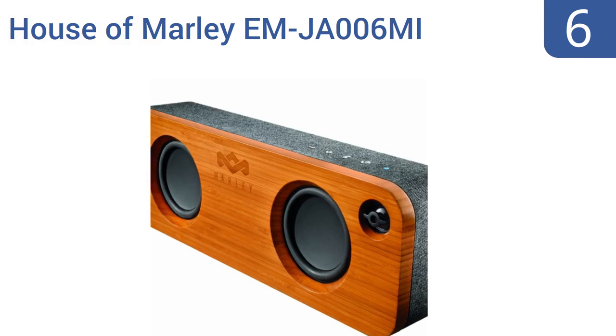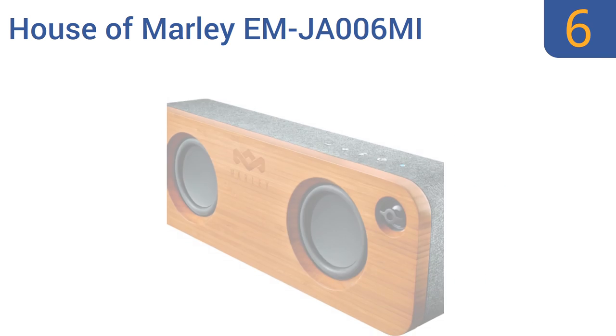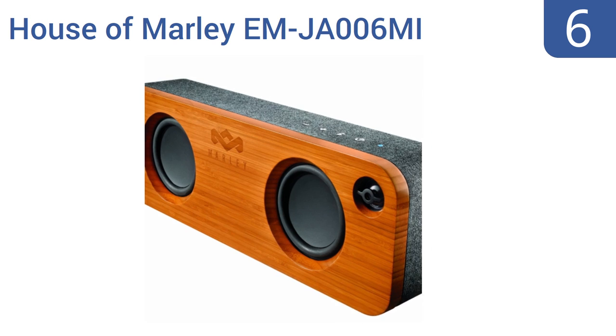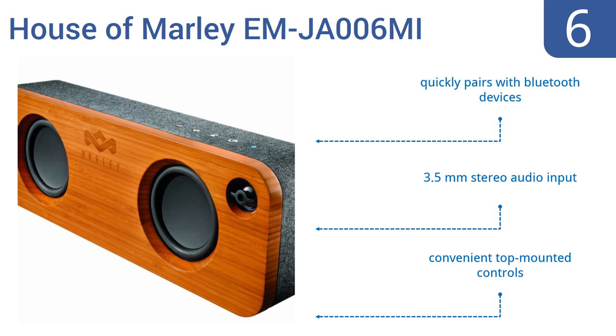Moving up our list to number 6. The House of Mali EM-JA006MI combines a visually appealing design with a custom-tuned bass reflex enclosure and solid bamboo baffle-covered rear housing. In other words, it looks and sounds great, and it has an 8-hour battery life. It quickly pairs with Bluetooth devices and comes with a 3.5mm stereo audio input and convenient top-mounted controls.